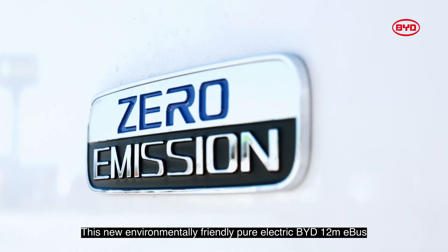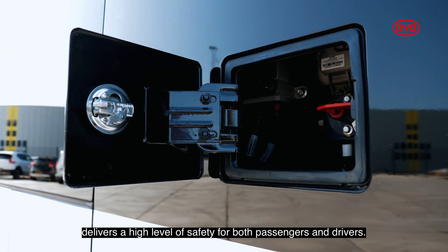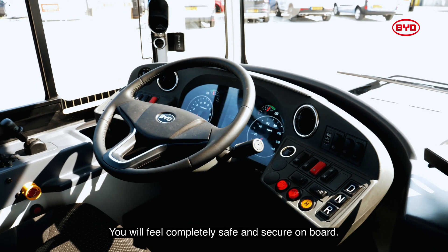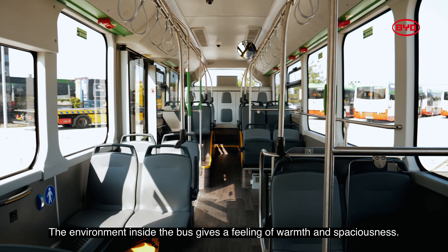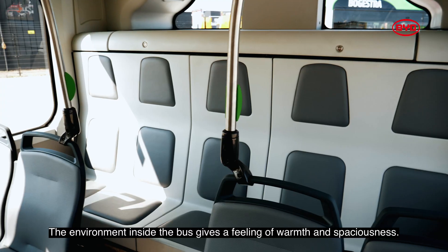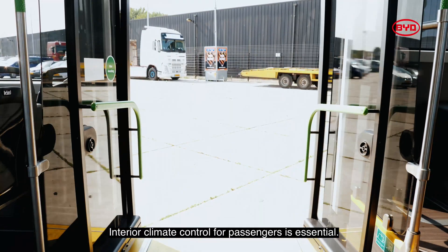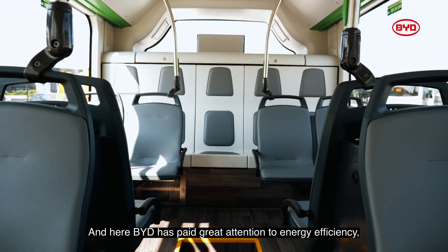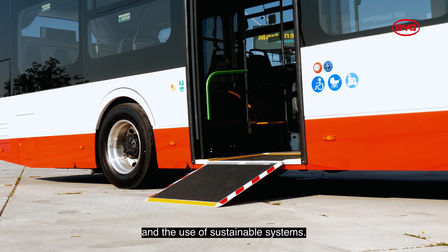This new, environmentally friendly, pure electric BYD 12-metre e-bus delivers a high level of safety for both passengers and drivers. You will feel completely safe and secure on board. The environment inside the bus gives a feeling of warmth and spaciousness. Interior climate control for passengers is essential, and here BYD has paid great attention to energy efficiency and the use of sustainable systems.